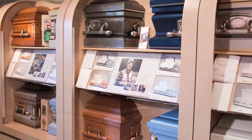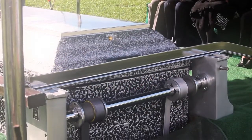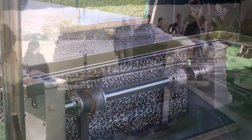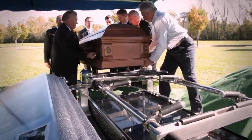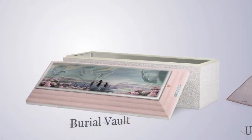While you're likely aware of the need for a casket, many people do not realize the role of the burial vault, which is to protect the casket after the burial in a cemetery. Many cemeteries require that you select either a burial vault or a grave box so that the grave will not settle.